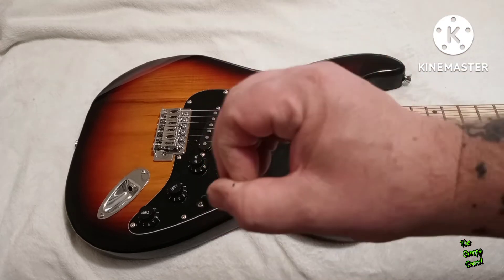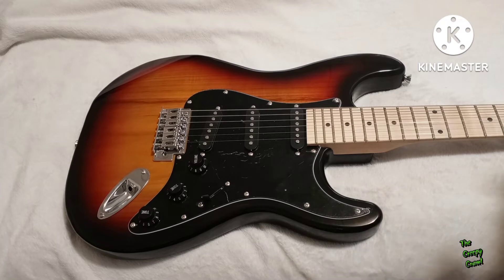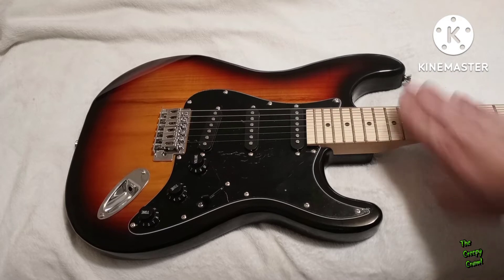Nothing. Zero, zip, zilch. I have plugged it in and played it as it came out of the box. Now that everything is acclimated and the neck is done doing whatever it wants to do, I've tuned it up a handful of times and of course it does need an intonation. The action needs a little bit of adjustment. Either way, we still have to give it a setup.